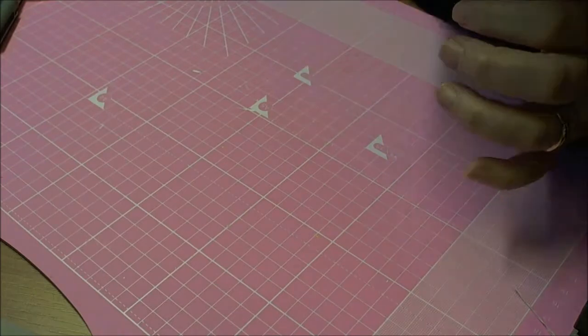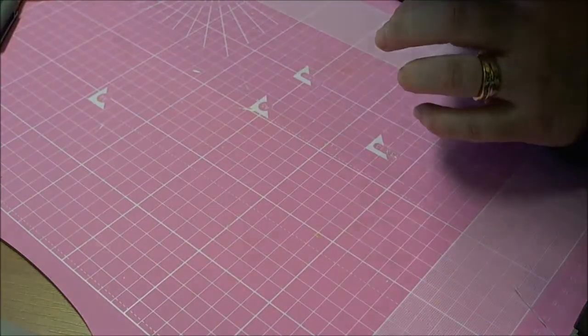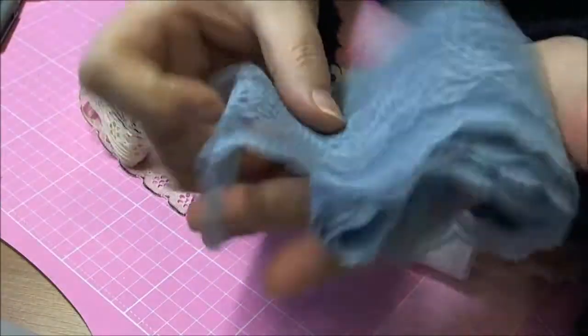So if you love laces stay tuned — if you don't like laces, I'm sorry but I'm showing you anyway. I'll just go through all the ones that I got.